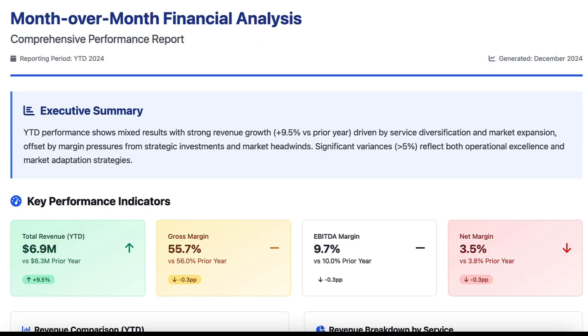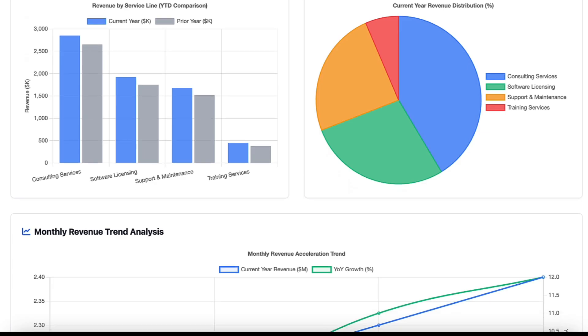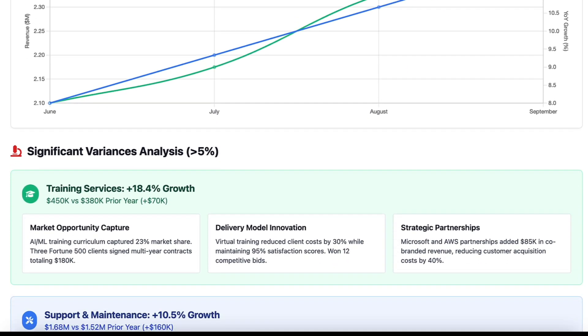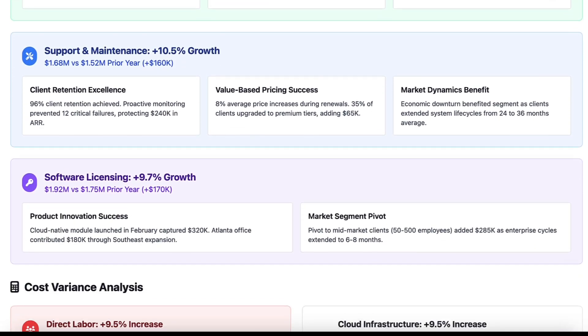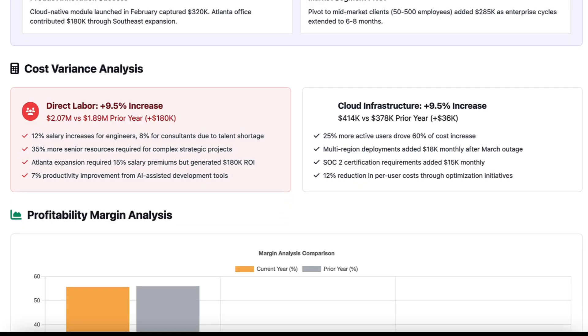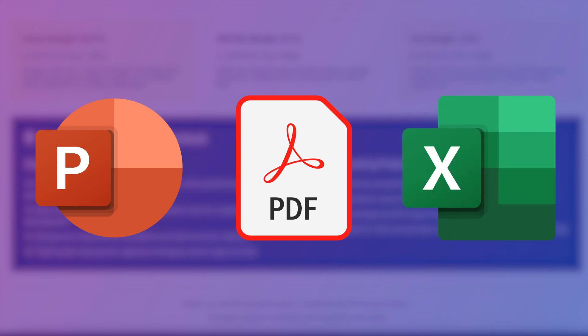You get a complete analysis in under 10 minutes with insights you might have missed. I got an executive summary, key performance indicators, revenue comparison and breakdowns, monthly trends, significant variances explained per segments and costs, profitability margins analysis, and strategic implications and outlook. Plus, all of this you can get as a PowerPoint presentation, PDF, or in Excel.